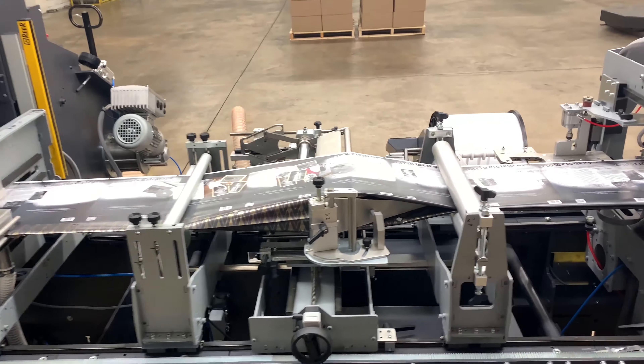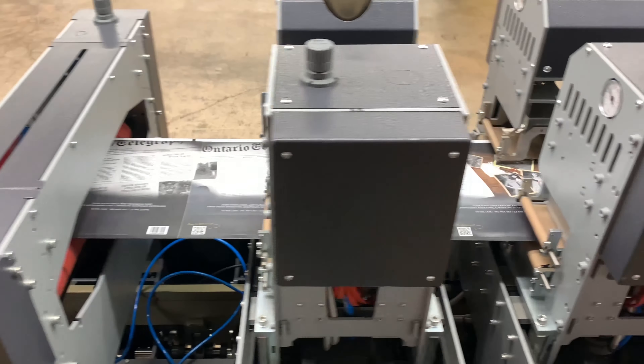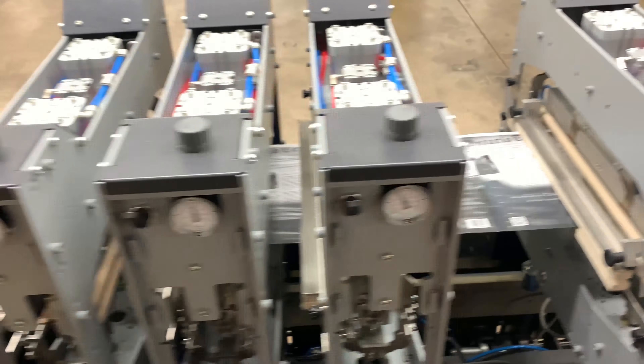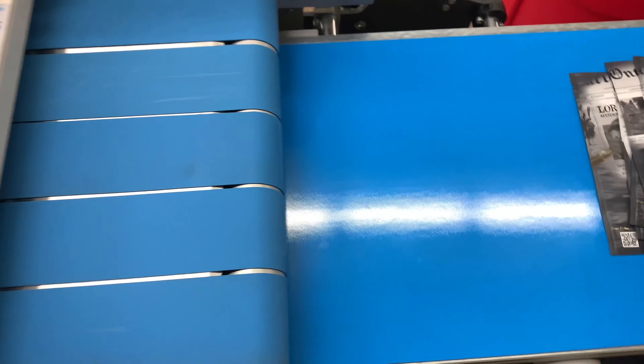We also pouch in-house, focusing on our two-side seals, our three-side seals, and our stand-up pouches. When we're converting these pouches, we can add tear notches, hang holes, and multiple zipper options including child-resistant zippers, powder-resistant zippers, and standard zippers.